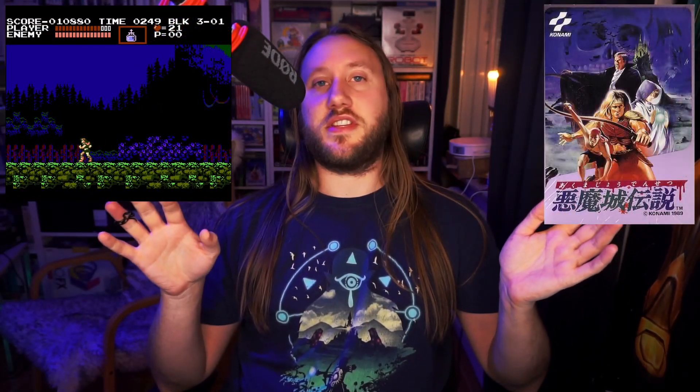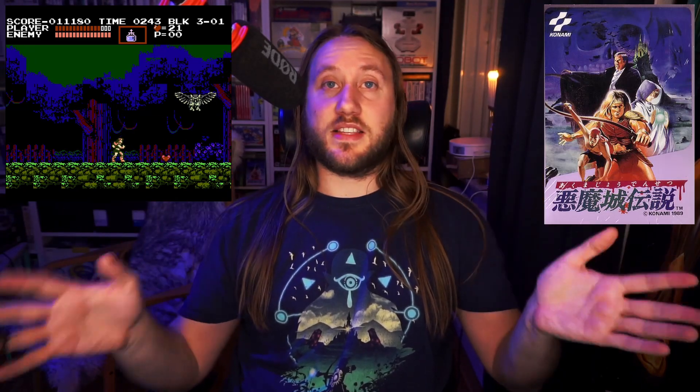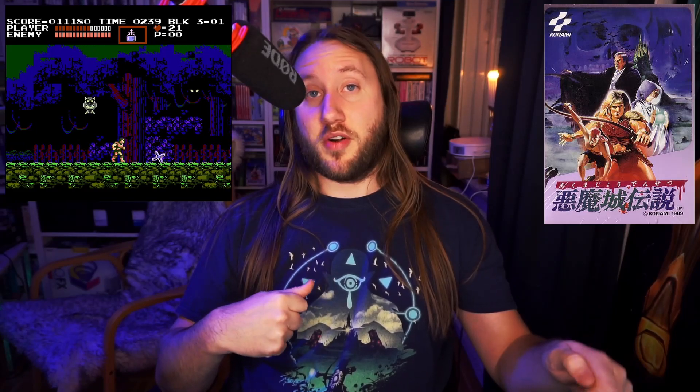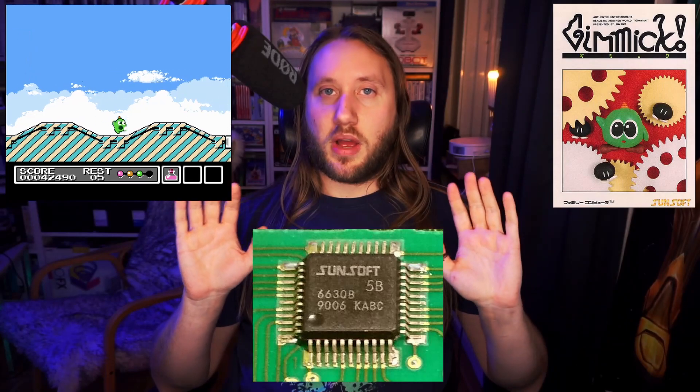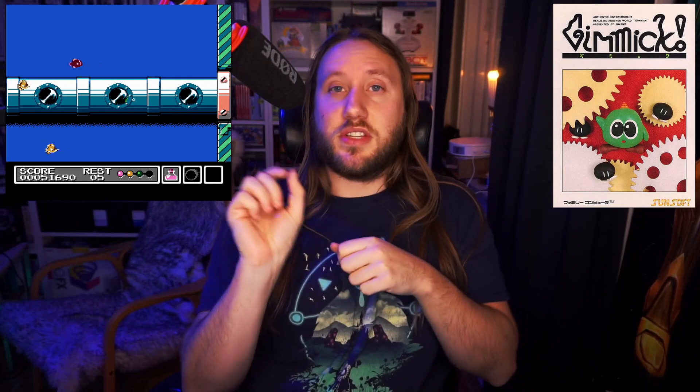Next I tried another VRC6 game — the classic Castlevania 3, or Akumajo Densetsu — and it sounds absolutely superb. Then I tried my most expensive game, Gimmick for Famicom, which uses the 5B chip. It sounds perfect and plays fine. I also tested the simulated 5B audio and it sounds pretty good as well — minor differences but they're small enough that you can play using a ROM just fine.